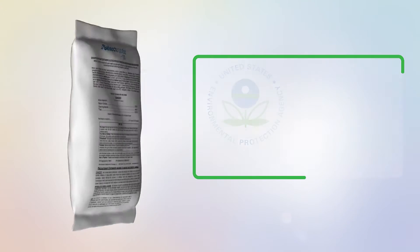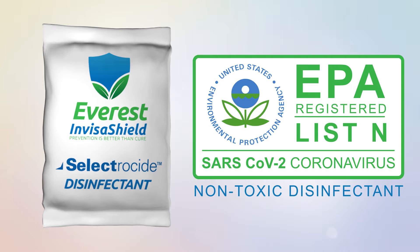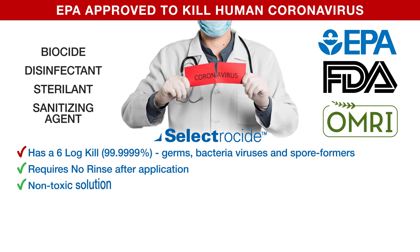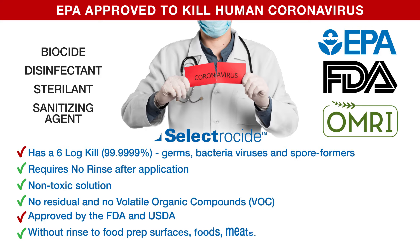Our SelectroSci disinfectant is an elite EPA-registered List N non-toxic disinfectant. It has a 6-log kill — 99.9999% — the best on the market, and requires no rinse after application. It is a non-toxic solution that leaves no residual behind and no volatile organic compounds or VOCs. It's approved by the FDA and USDA to be applied without rinse to food prep surfaces, foods, meats, vegetables, and fruits.